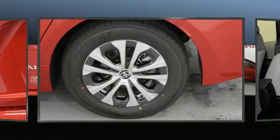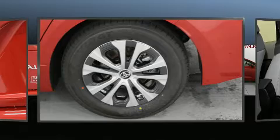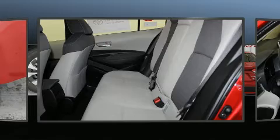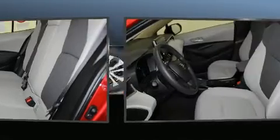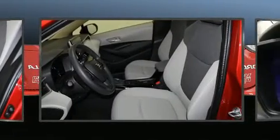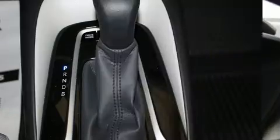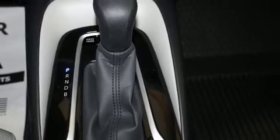Toyota paid particular attention to efficiency and practicality with features including an outside temperature display, lane departure warning, remote keyless entry, and power windows. Audio features include an AM/FM radio and six speakers, providing excellent sound throughout the cabin.